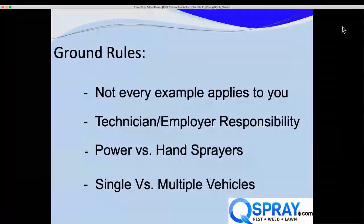A couple of ground rules first. Not every example I share is going to apply to you. Some of the things we talk about are going to be the technician's responsibility, some the employer's responsibility. Some apply to hand sprayers, some to power sprayers, some more to if you have a single vehicle, some to companies with multiple vehicles. Pick the things that work for you and ignore the rest. Hopefully you'll find something of value today.